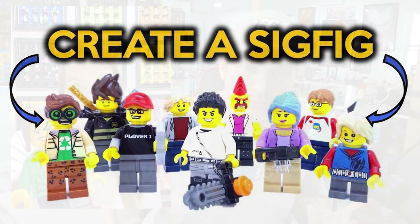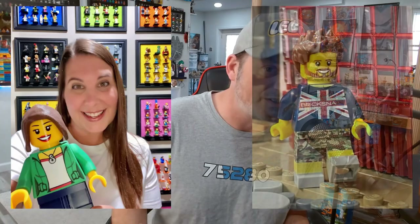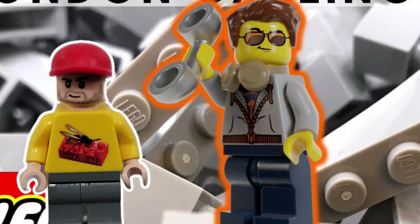Eventually we all started making sig figs. If you're new, sig figs are basically signature figures — you make one based off yourself. As you can see, the one I have has my logo on the chest, which leads me to the interesting topic I wanted to talk about: what you can put on a minifig.